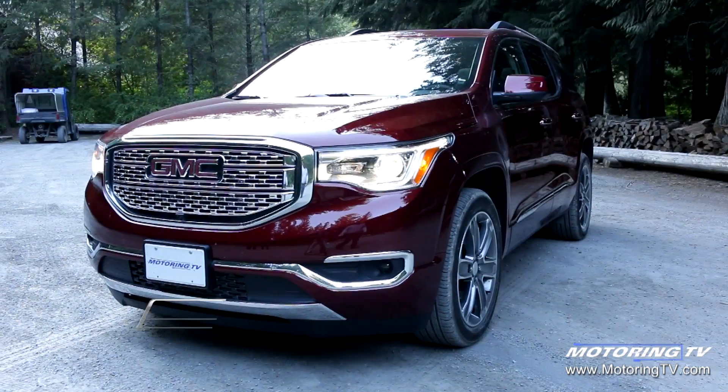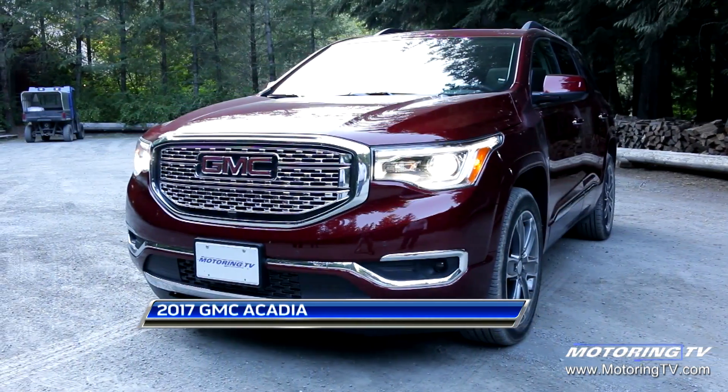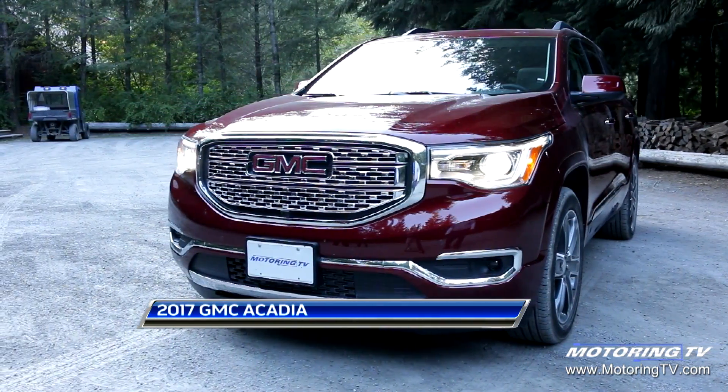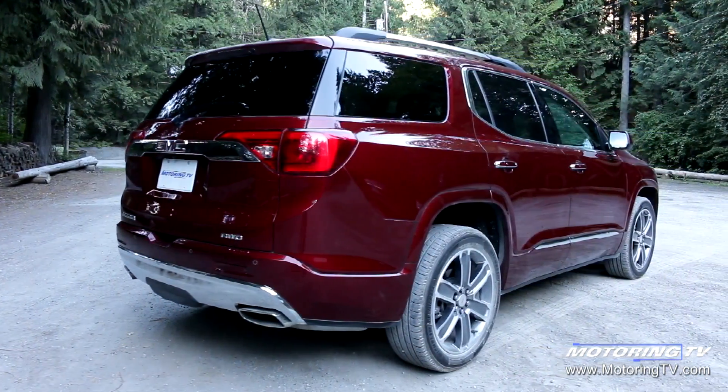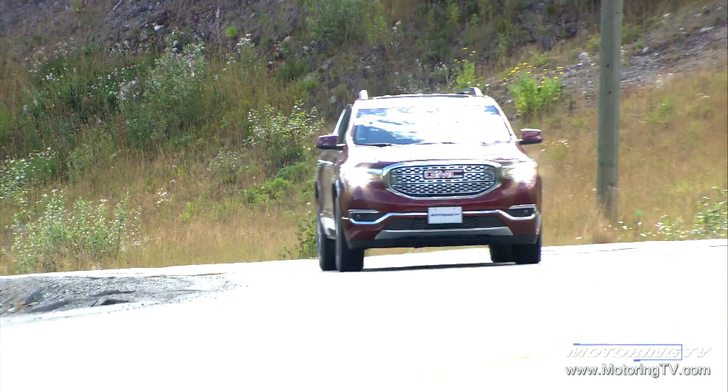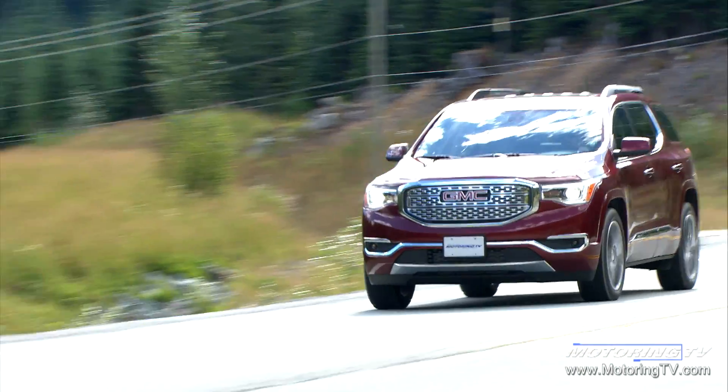Bigger is not always better, and with the brand new Acadia, we've taken a great platform and made it shorter and lighter to give our customers more of what we think they need in today's marketplace. The vehicle is 7 inches shorter than the prior generation, 728 pounds lighter, and also $2,000 less, which doesn't hurt either. We think that smaller is better, and this vehicle is designed and packaged and priced for today's Canadian modern family.